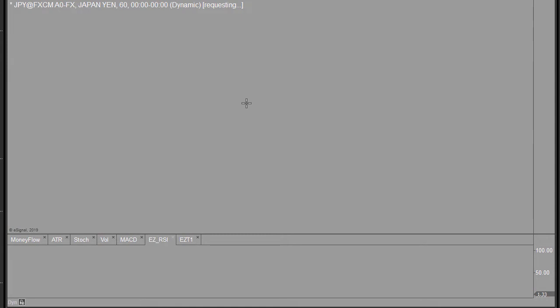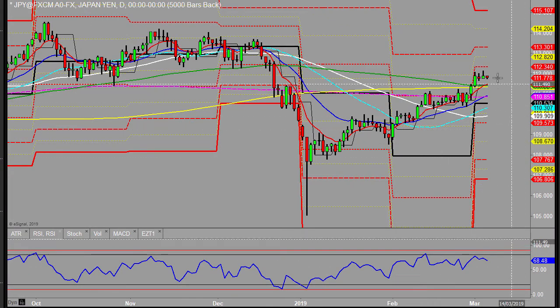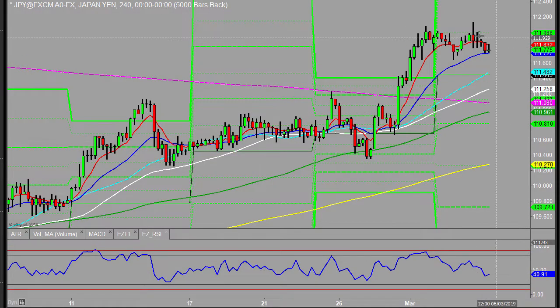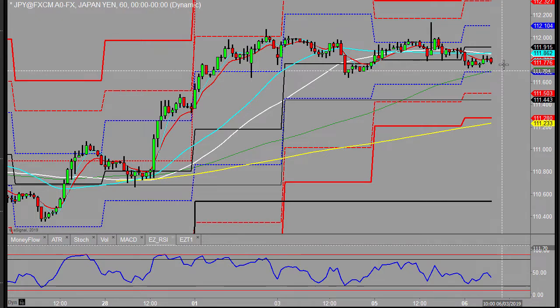Dollar Yen. It's at 60 minutes and look at the dailies — it's just chopping along sideways at the moment. Nothing much to be done there from an intraday point of view. Maybe if you see some strength coming through and it breaks the 4-hourly 21, it could settle back to the weekly pivot. It's just not really a day-trading currency at the moment, so I'll step aside and leave that.